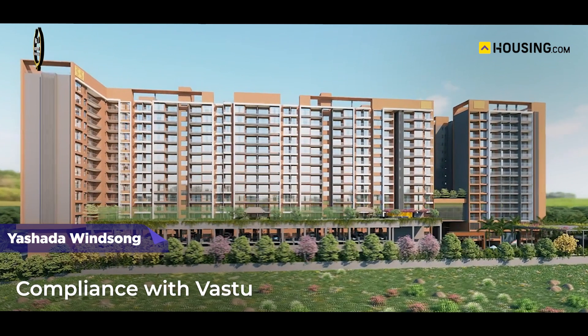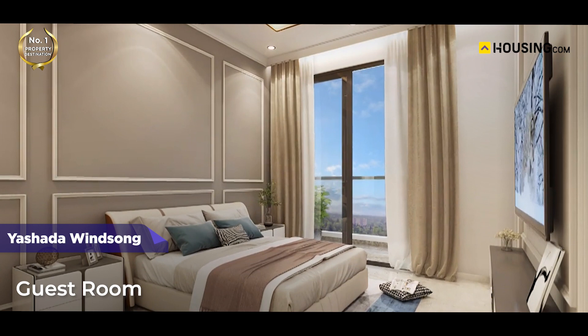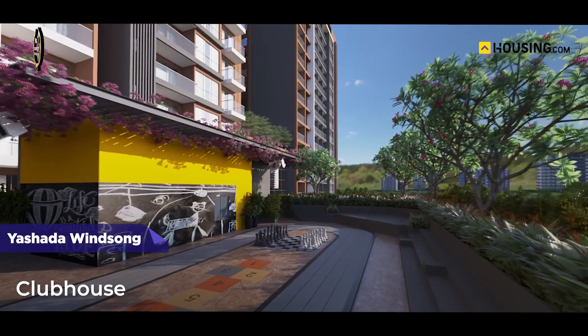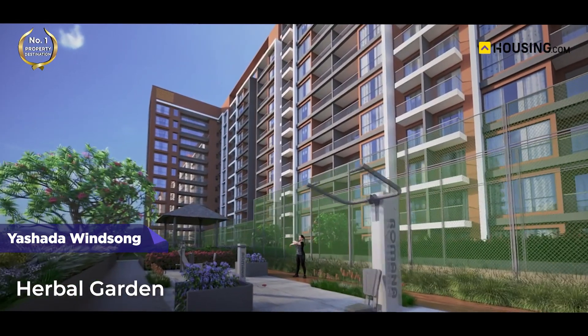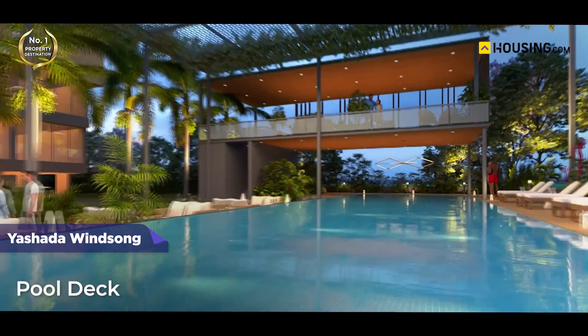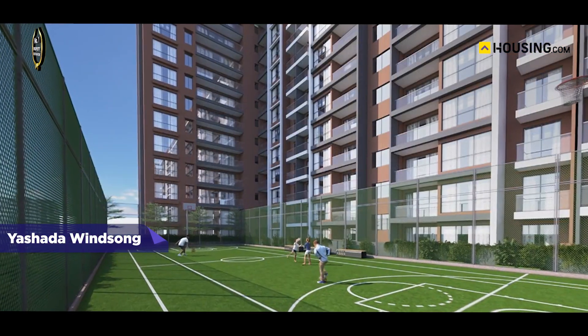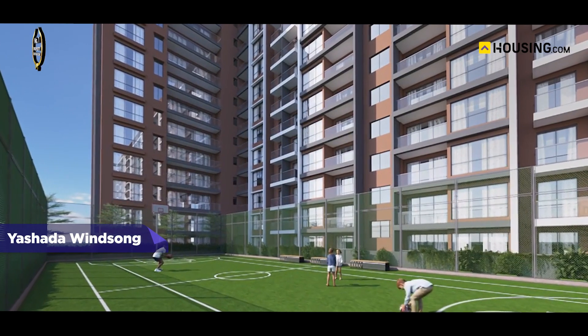Keeping the evolving requirements in mind, the project is equipped with some of the latest amenities such as compliance with vastu, doctor's room, creche, music room, guest room, work from home space, state-of-the-art gymnasium, clubhouse, children's play area, senior citizen plaza, herbal garden, pool deck, swimming pool with kids pool, yoga and meditation center, and many more facilities to make living easier and more enjoyable for every resident.